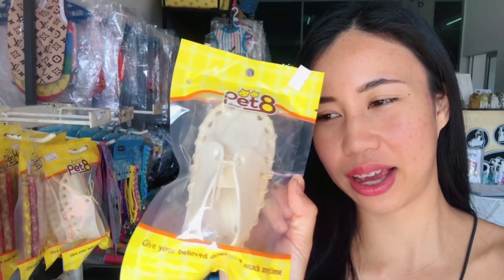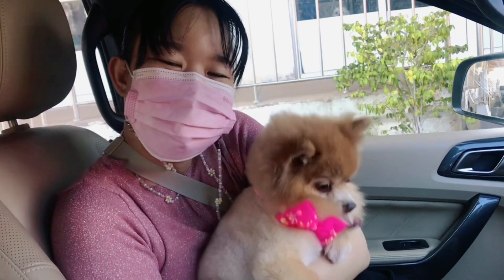Can you believe this is a dog snack in shoe shape? A few moments later — Mr. Brownie.